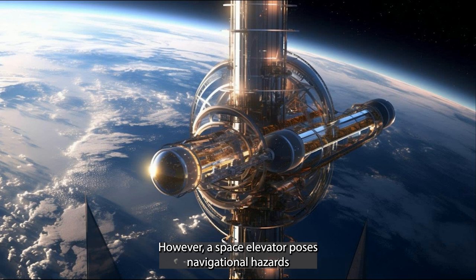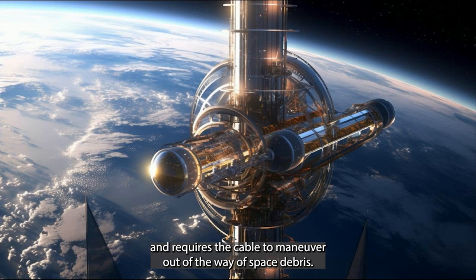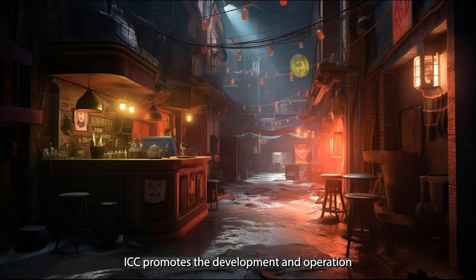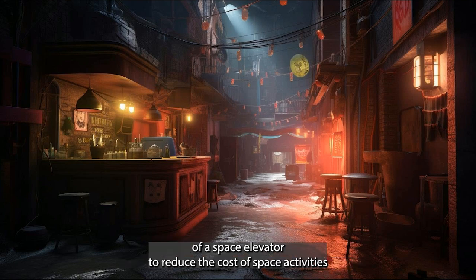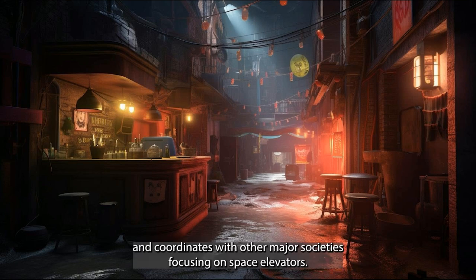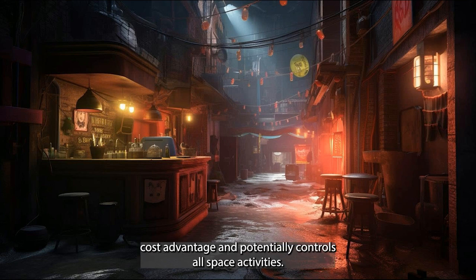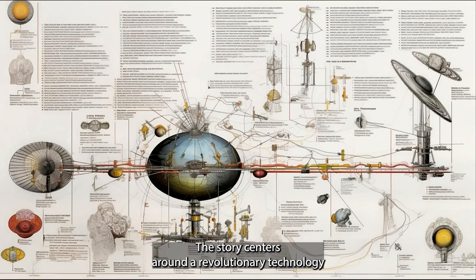A space elevator poses navigational hazards and requires the cable to maneuver out of the way of space debris. The International Space Elevator Consortium (ISEC) promotes the development and operation of a space elevator to reduce the cost of space activities and coordinates with other major societies focused on space elevators. The first country to deploy a space elevator enjoys a 95% cost advantage and potentially controls all space activities.